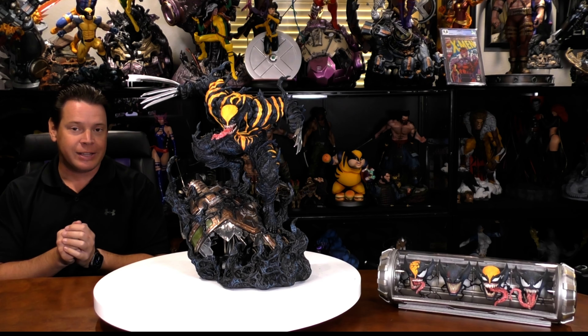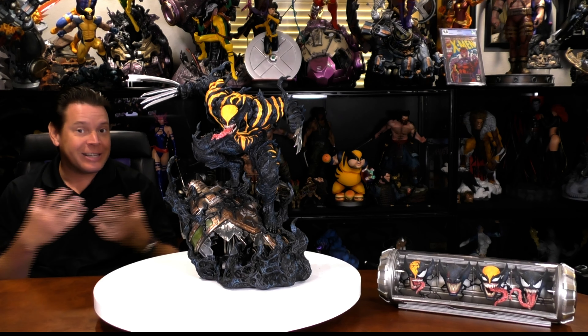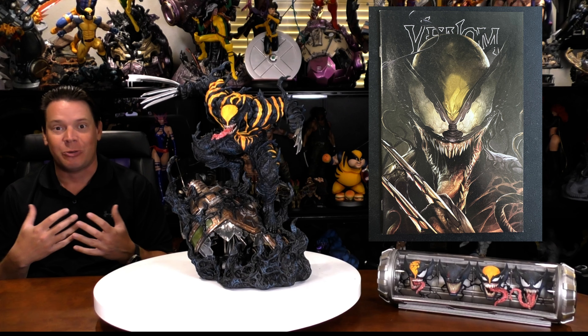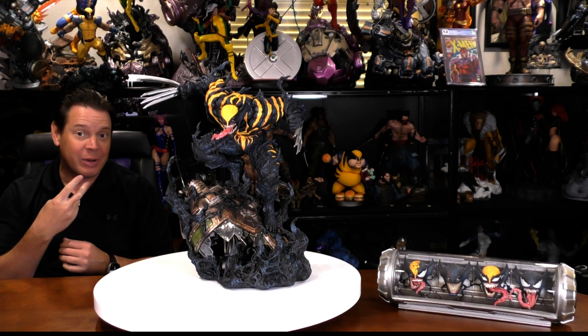Two of my top Marvel favorites, Venom and Wolverine. So when Donny Cates combined them in the Absolute Carnage and King in Black event, I was stoked — so much so that I had to buy a statue. Not just one, but two.